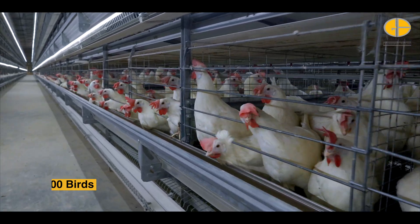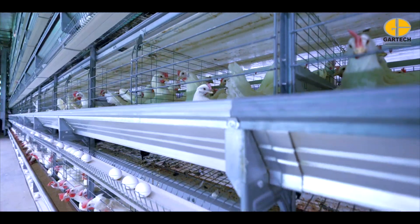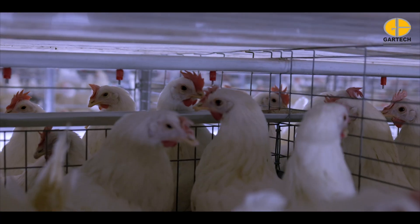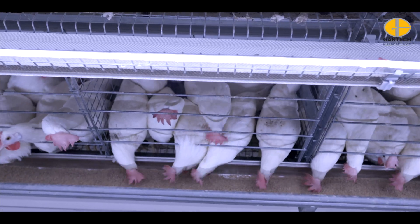Designed for comfort and efficiency, the spacious box layout allows easy movement and access to feed and water, while the extra height improves airflow to keep birds healthy and comfortable.